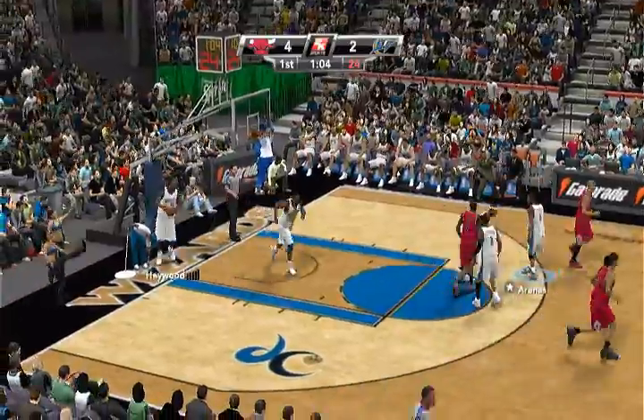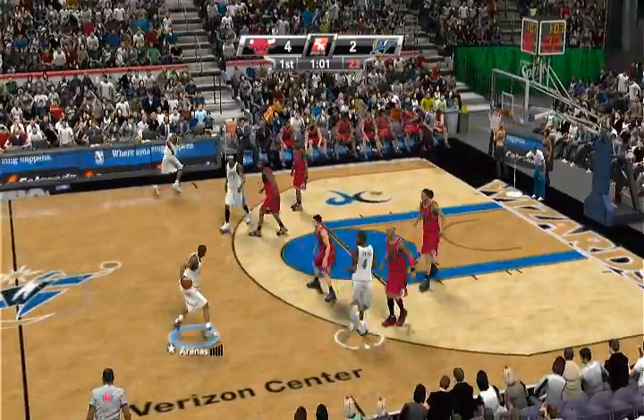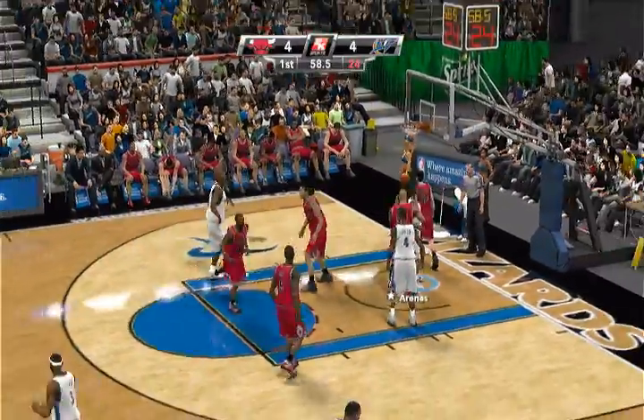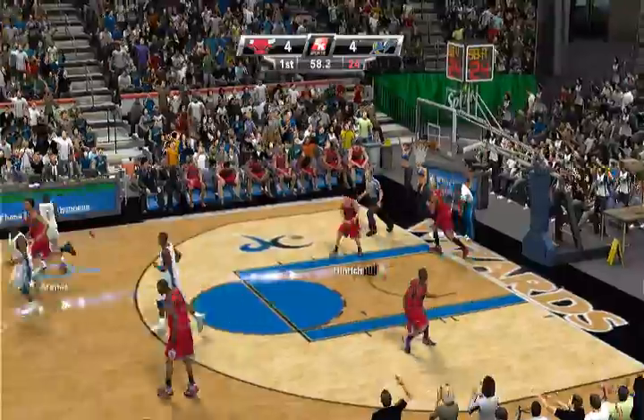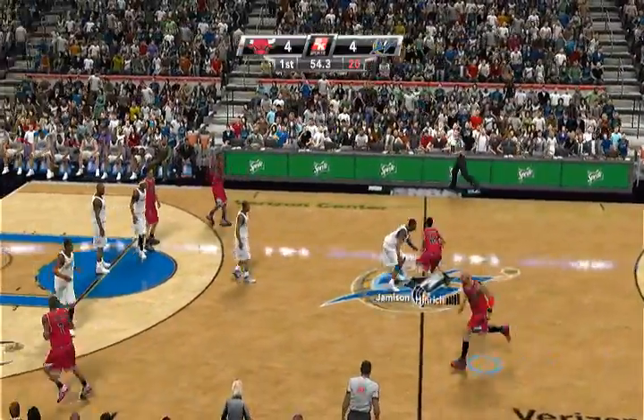Gets them both. Haywood inbounds the ball. 1:04 left in the first. Arenas takes it up. Great finish in traffic. Arenas is such an incandescent scorer. He puts up points in the hurt.